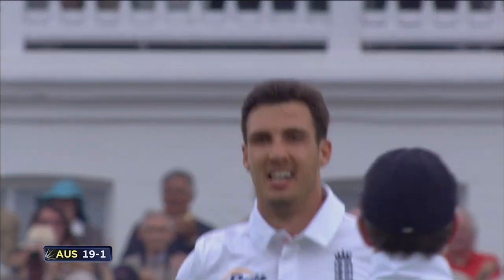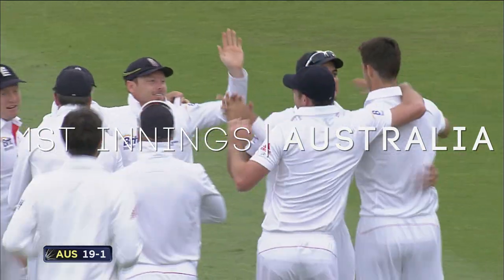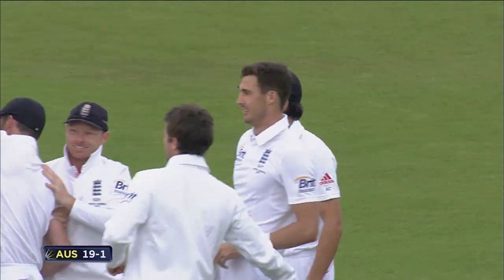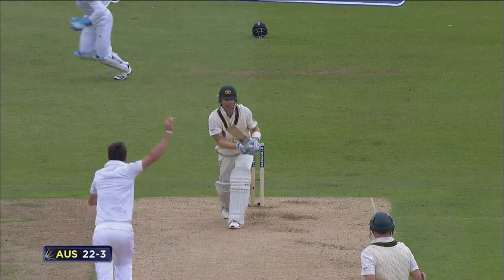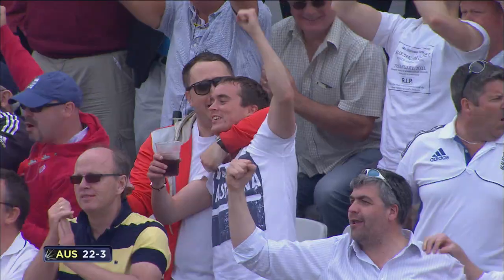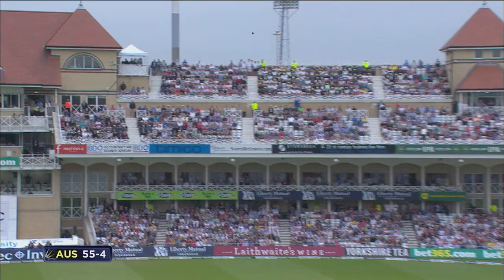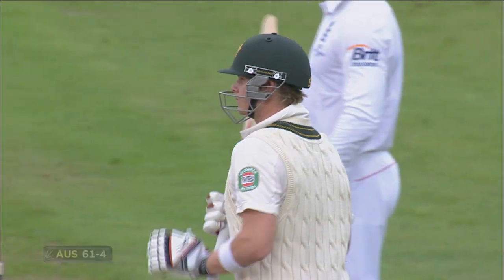Brilliant catch from Joe Root. Shane Watson drawn into that forcing shot on the offside — he's got him with a jumper. It might be the ball of the century, but it'll do for England right now. He's not going to be tied down, isn't Smith. What a blow that is.